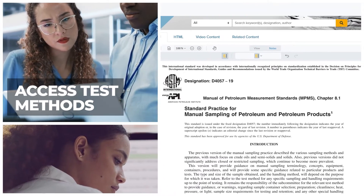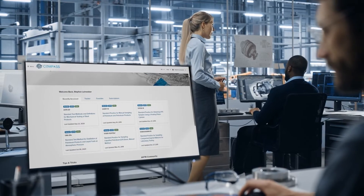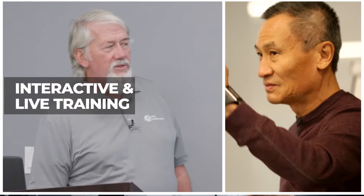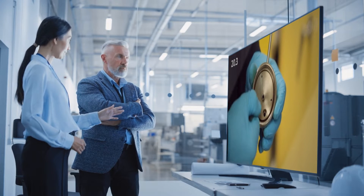Enjoy direct online access to the latest test methods using our state-of-the-art ASTM Compass platform. Improve your understanding of ASTM test methods with interactive, live, and on-demand training, including detailed procedural videos.